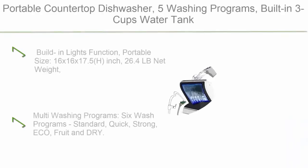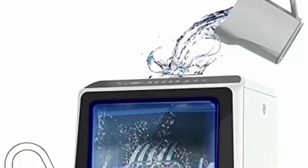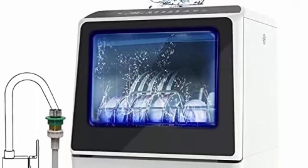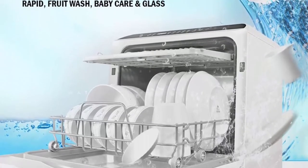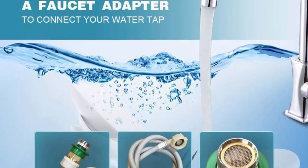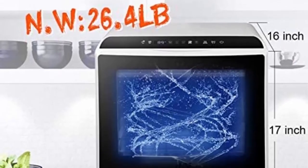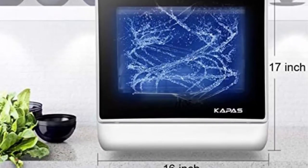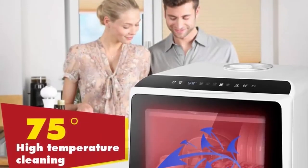Top 4: A portable countertop dishwasher with five washing programs, built-in three-cup water tank, 3D cyclone spray, fruit and vegetable cleaning with basket, high-temperature air drying, lights, and faucet adapter included. Portable size is 16 x 16 x 17.5 inches and 26.4 lb net weight. This convenient dishwasher fits a variety of dishes up to 12 inches in diameter at an angle, ideal for small houses, apartments, dorms, boats, and RVs. Six wash programs — standard, quick, strong, eco, fruit, and dry — with lower and upper spray arms for streak-free deep cleaning.